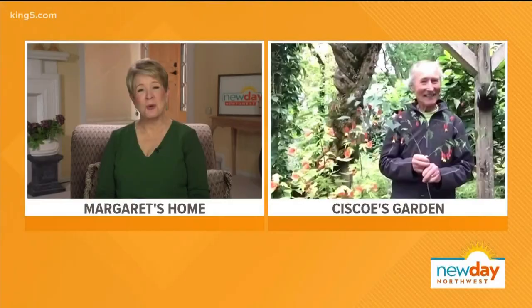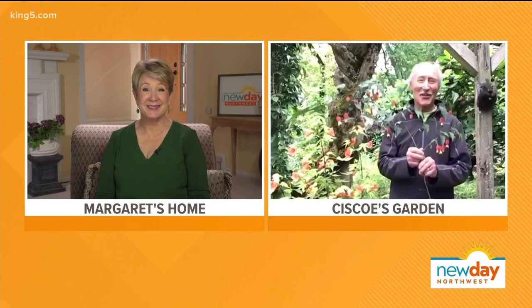The birds are singing, the plants are blooming — it's a great time to be outside. We thought we'd check in with our favorite gardener, Cisco Morris, to show us a flower that he thinks is really cool. And if he thinks it's cool, it is. Good morning — how are you, Cisco? Hey, I'm great, Margaret, so nice to see you!